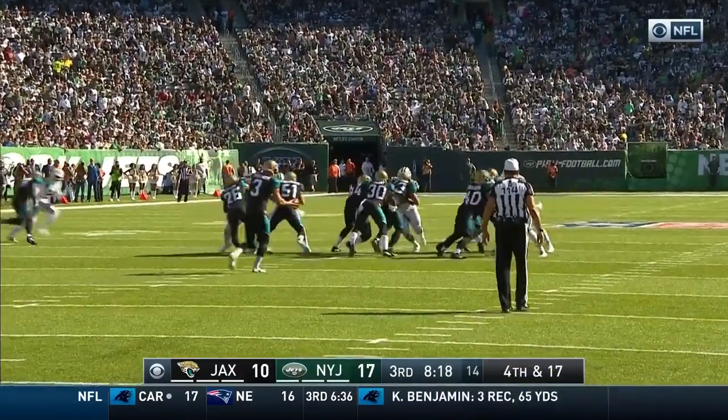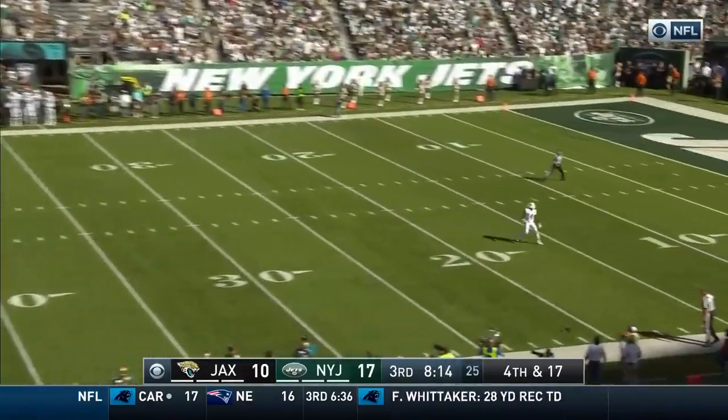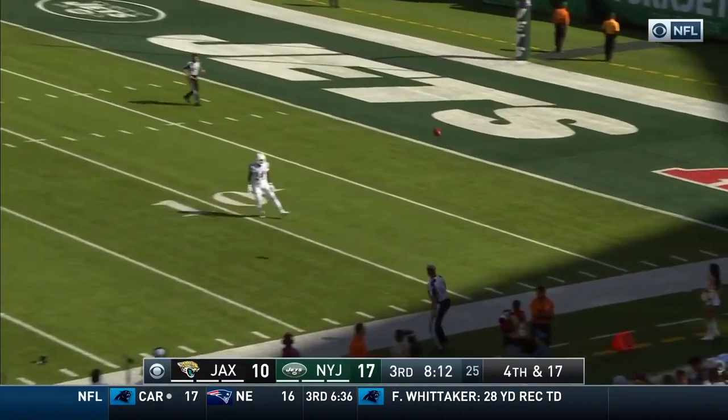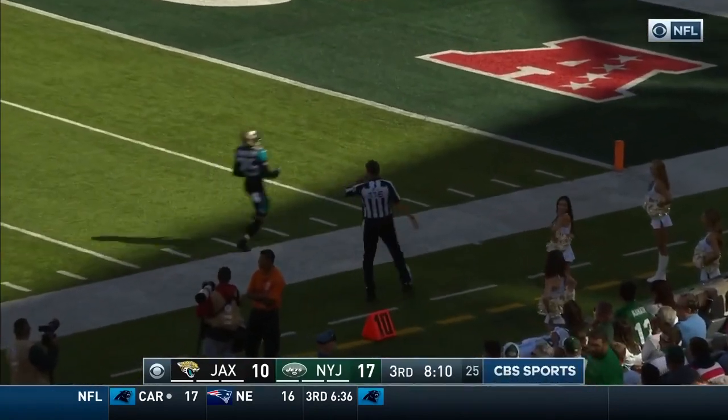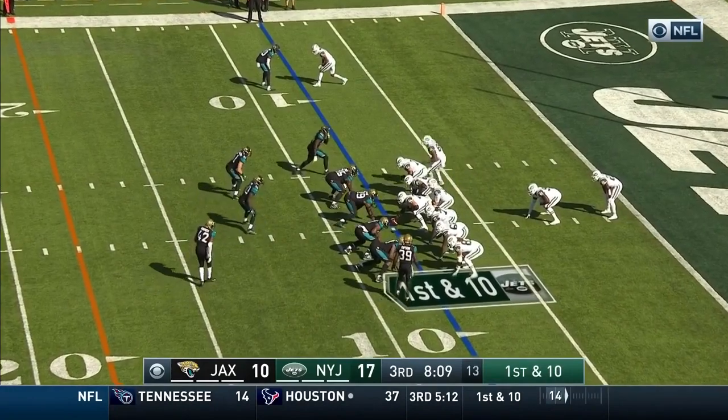The defense has given up those big splash plays. High spiraling deep kick from Norton. Curley lets it bounce and it goes out of bounds around the 10-yard line. Their own 10 with Bilal Powell at running back.